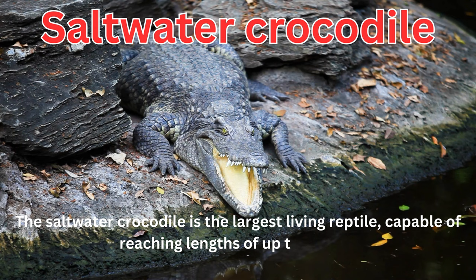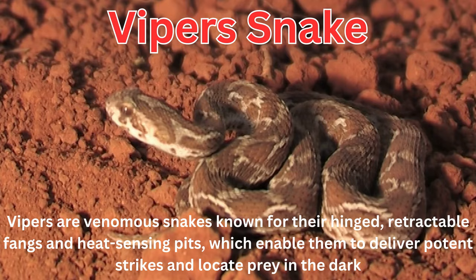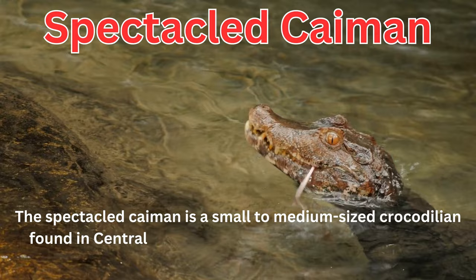Vipers are venomous snakes known for their hinged, retractable fangs and heat-sensing pits, which enable them to deliver potent strikes and locate prey in the dark. The spectacled caiman is a small to medium-sized crocodilian found in Central and South America, playing a vital role in maintaining the ecosystem as a top predator.